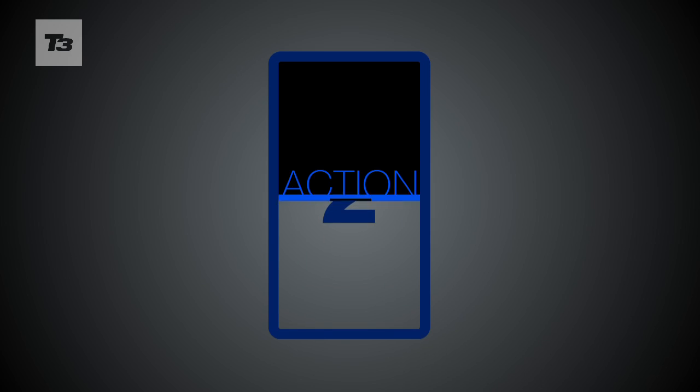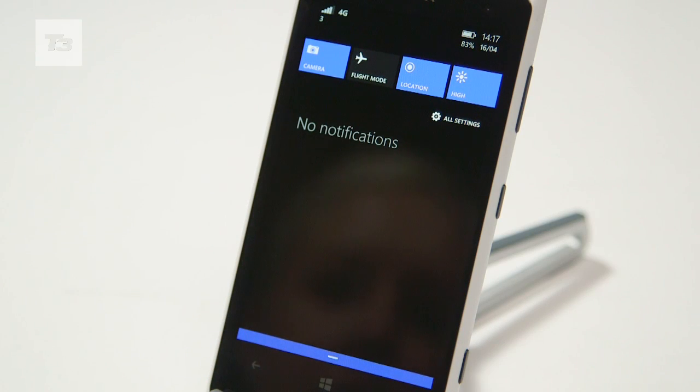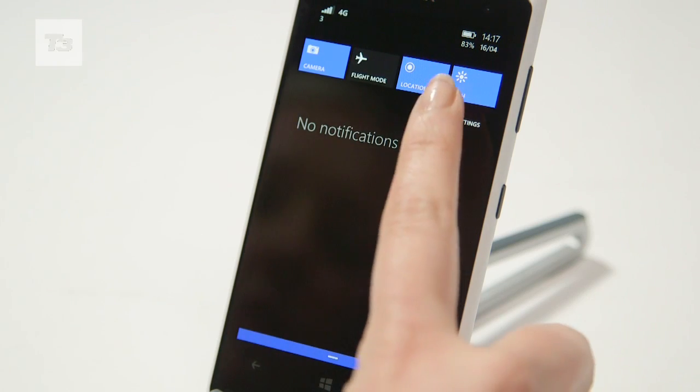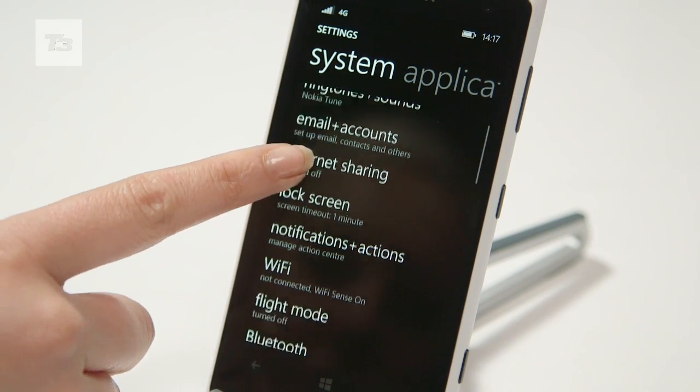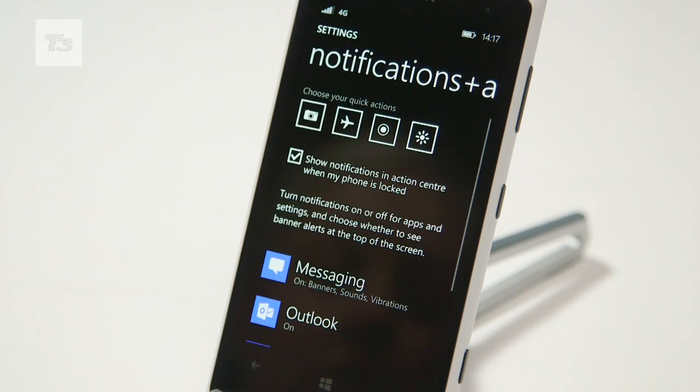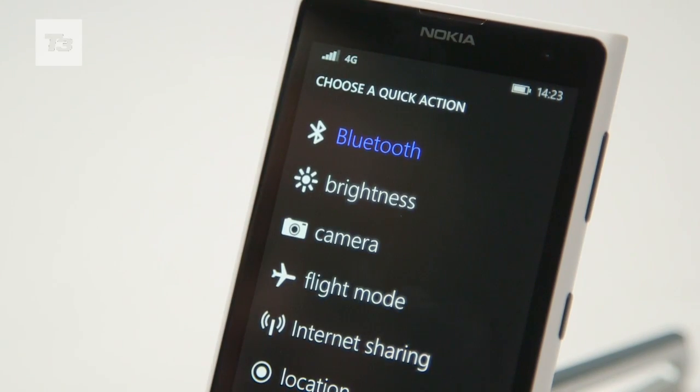Number 2 is Action Centre. A simple but handy update. Drag down from the lock screen and you'll be shown all your notifications and also 4 customisable shortcut buttons. These can be changed in the settings to show anything from Bluetooth to Wi-Fi and screen brightness.